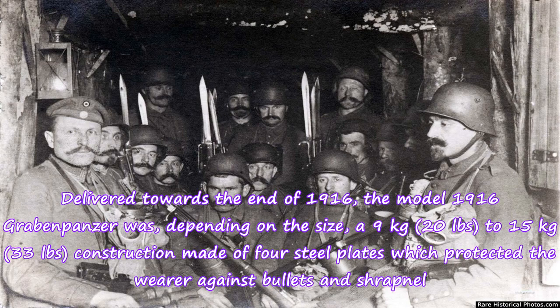Delivered towards the end of 1916, the Model 1916 Graben-Panzer was, depending on the size, a 9 kg (20 lbs) to 15 kg (33 lbs) construction made of four steel plates which protected the wearer against bullets and shrapnel.